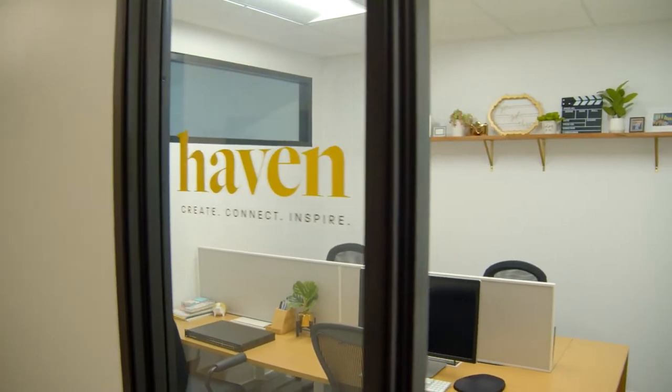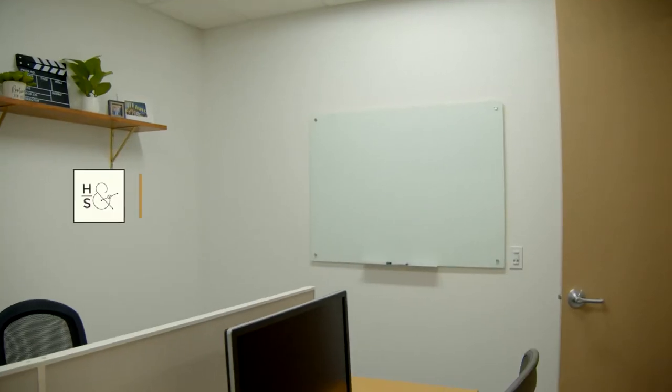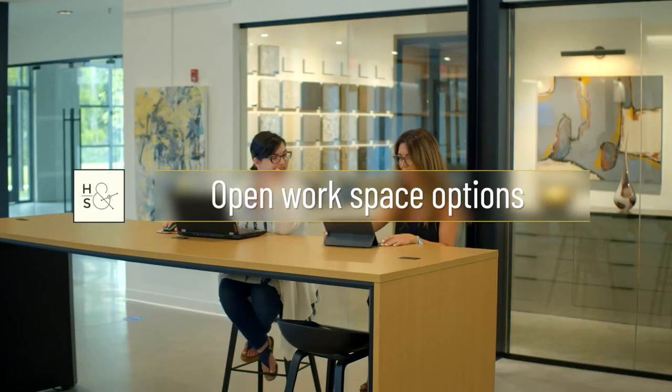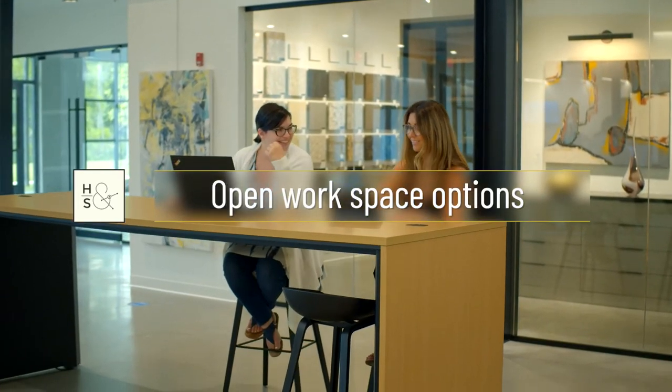There are two different types of co-working memberships at Hub & Spoke. The first is a dedicated lockable office in the co-working suite, and the second is in the open workspaces throughout Hub & Spoke.